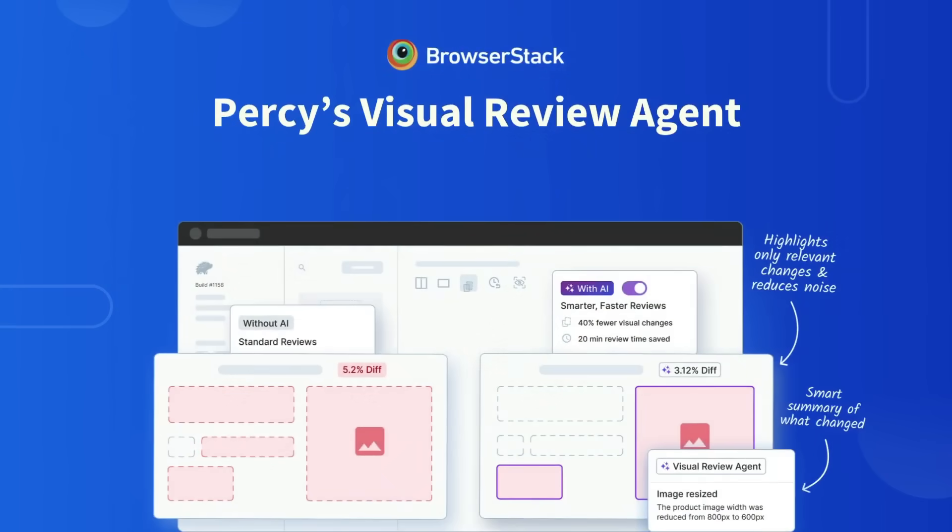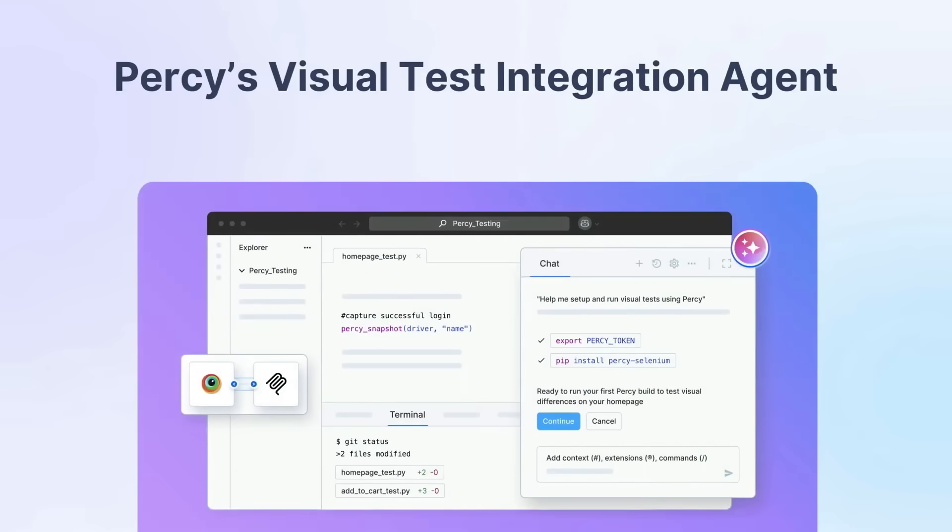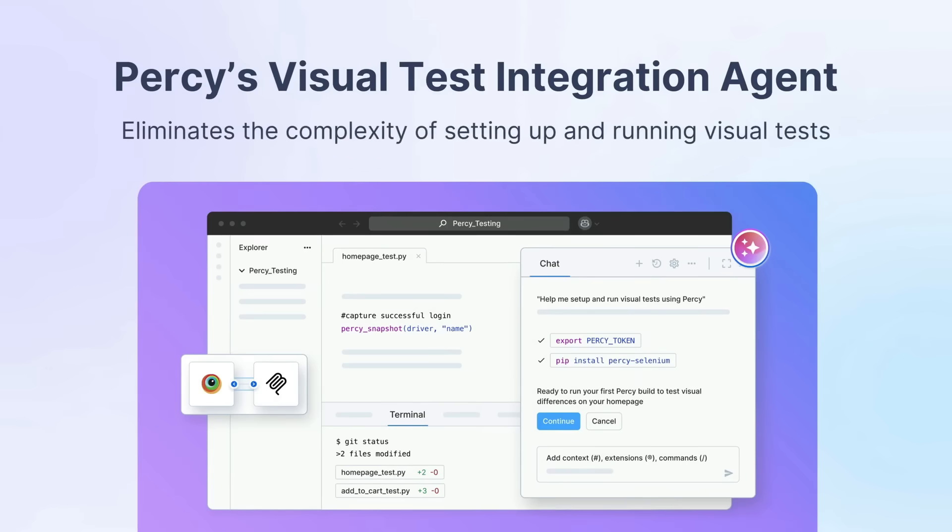The first is the Visual Review Agent, also known as VRA, built to eliminate the review bottleneck by collapsing hours of manual scanning into clear, accurate summaries. Then there's the Visual Test Integration Agent, designed to make adopting and scaling visual testing effortless — no more complex setups, no more abandoned integrations.